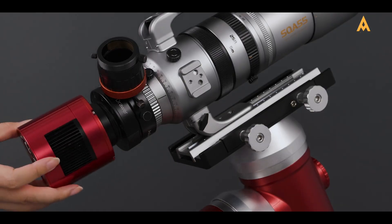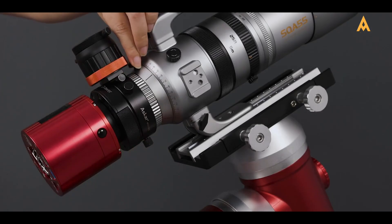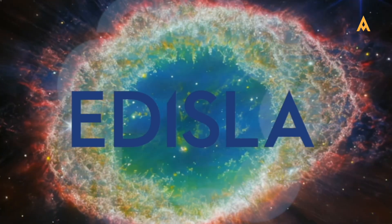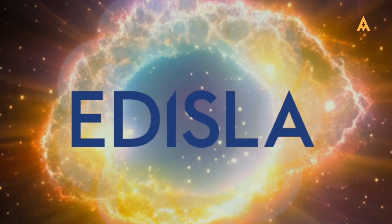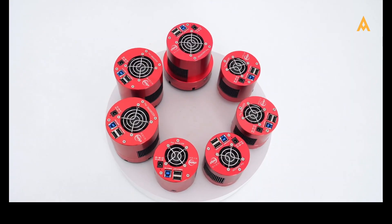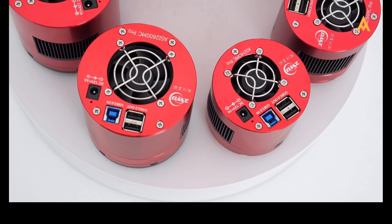Did you know that in astrophotography, it's the camera, not the telescope, that makes all the difference? Even with a modest telescope, a high-quality camera can capture stunning images of the universe. At Adaisla, exploration is our passion. Join us as we dive into the world of astrophotography and help you choose the perfect camera. With our step-by-step guide, capturing deep space and planetary wonders is easier than ever.